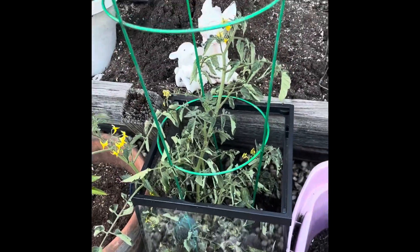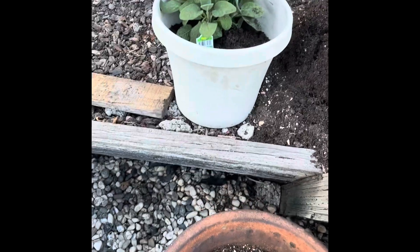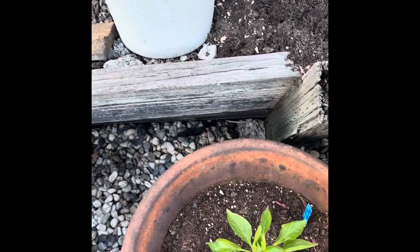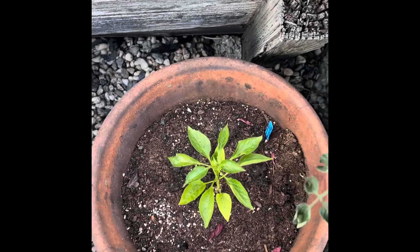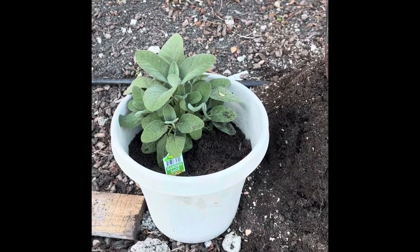This is the beets, this is another tomato plant that's really taken off there, and then this is a red bell pepper.